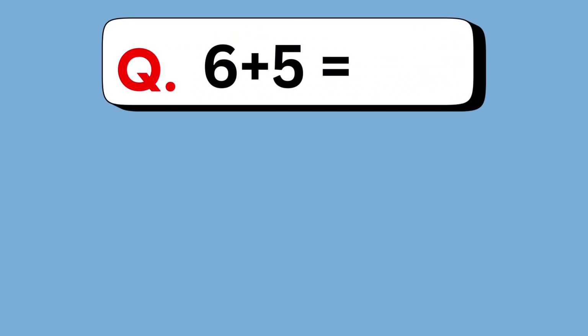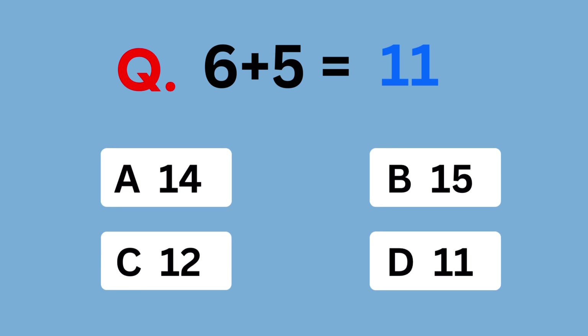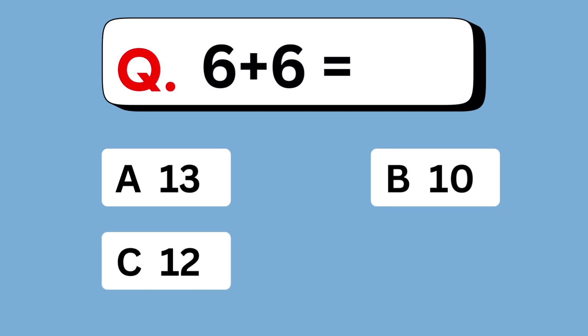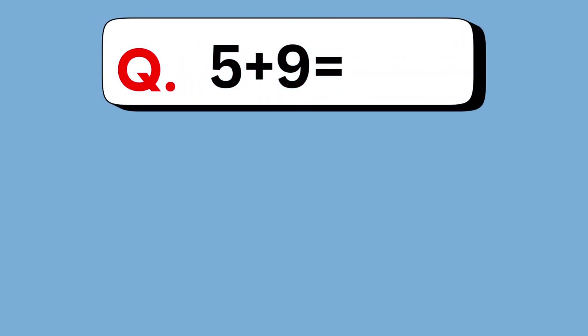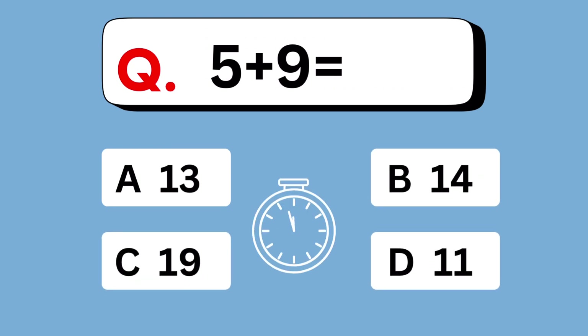6 plus 5 equals. 11. 6 plus 6 equals. 12 is the answer. 5 plus 9 equals. 14.